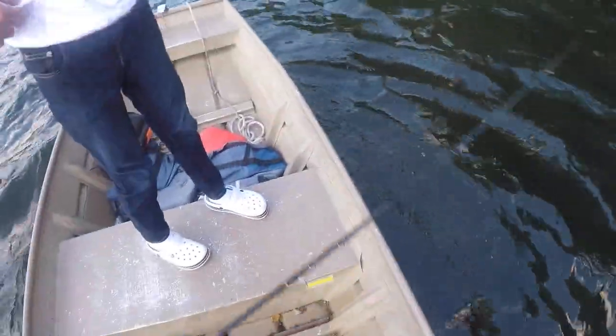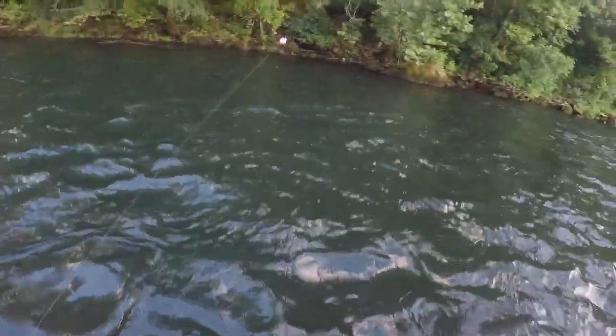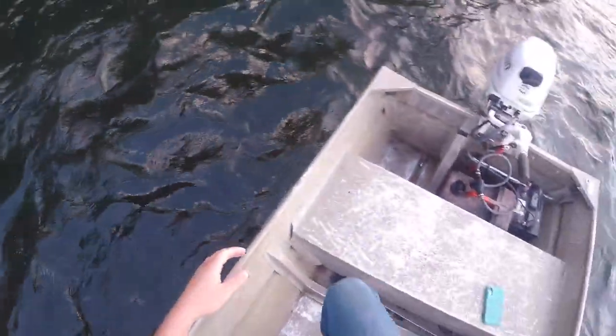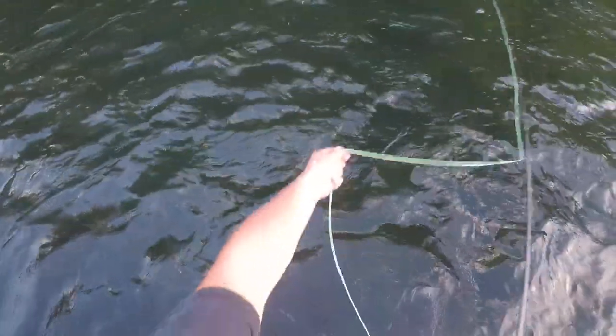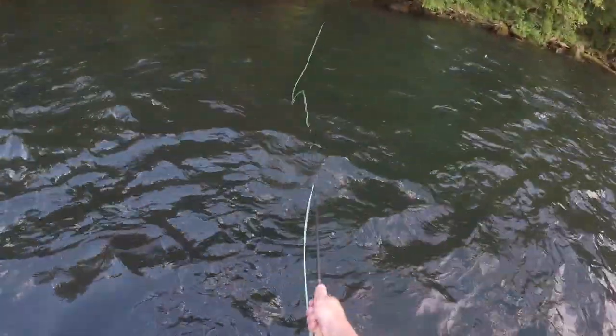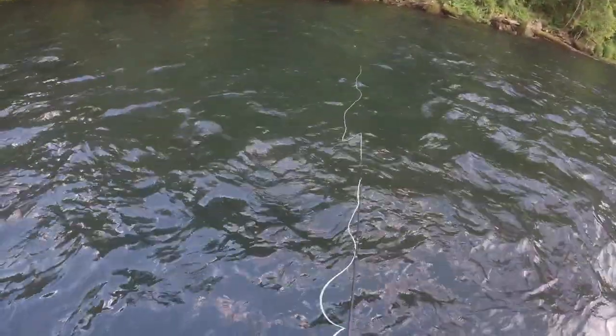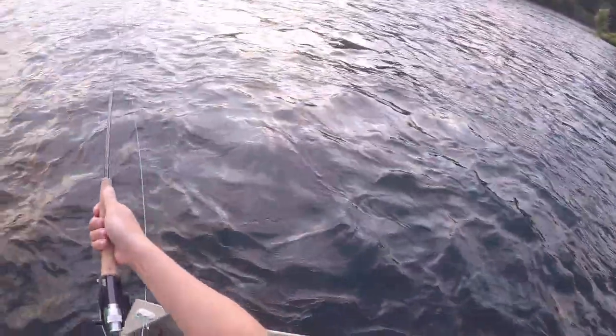So we're gonna fish this whole bank all the way down. Jordan, move your old pole here. Jordan's gonna be the cameraman today. Alright, y'all don't make fun of me too much - just got to get it out there. Haven't done this in a couple days. Oh God, is it already tangled? It's already tangled, bro.